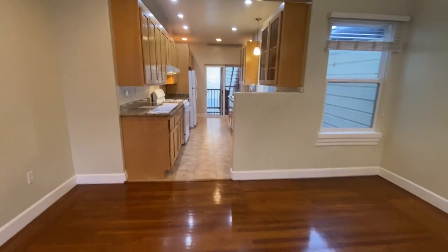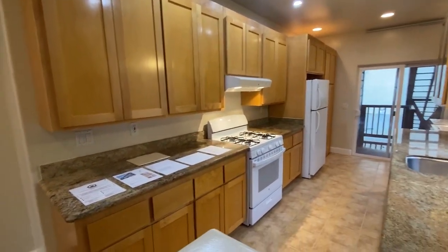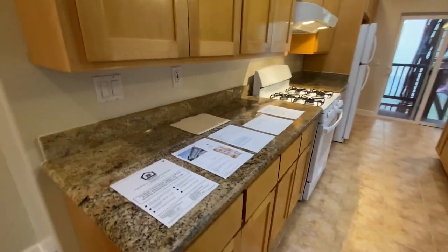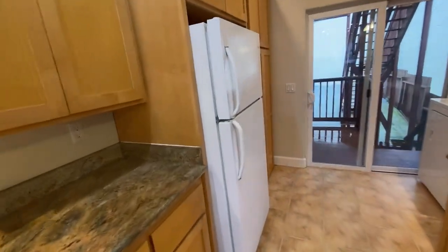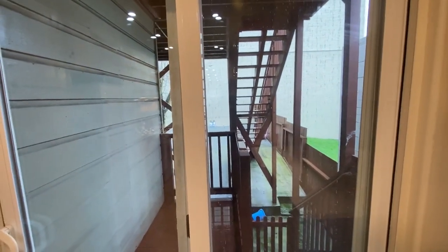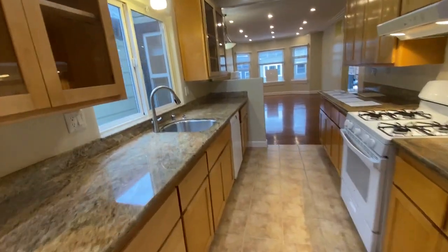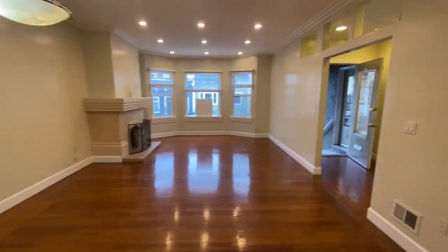We have a fully equipped kitchen with so much cabinet space, tile floor, granite countertops, and a gas stove. There's a fridge, in-unit washer/dryer, and a dishwasher as well. The two-unit building also has a shared back patio.